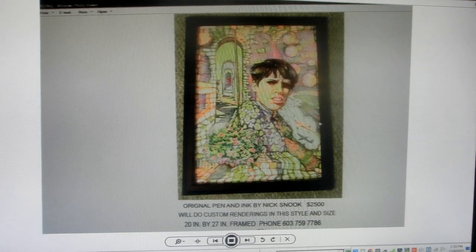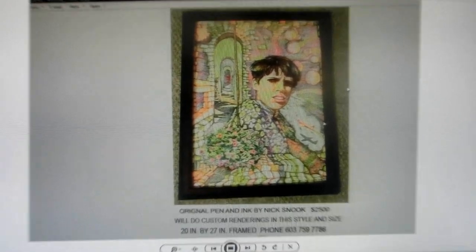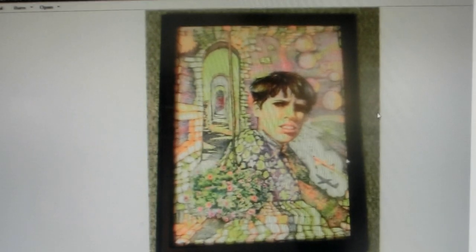This one is called 'Betty Nobel X1.' I'm selling the original print for $2,500. I'm also selling a limited edition of 10 prints on canvas — 30 by 40 inches would be $500, and 40 by 60 inches would be $900. I will only ever sell 10 copies of this; they will be signed and numbered. There's only one original, and there will only be 10 prints. If you have an interest, contact me at 603-759-7786.